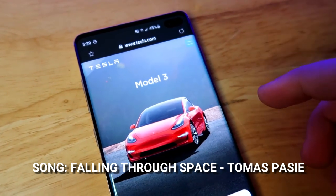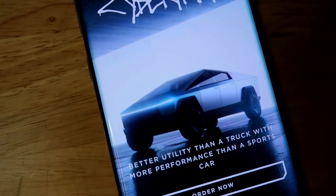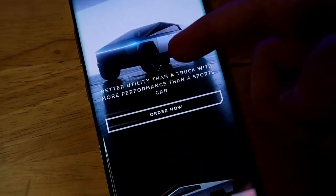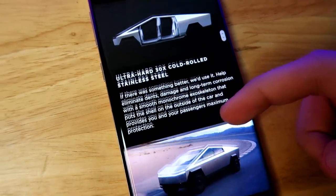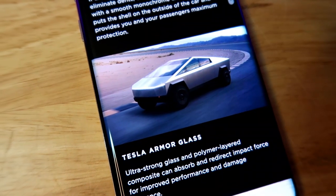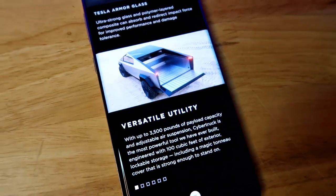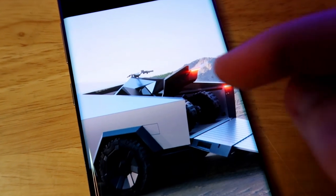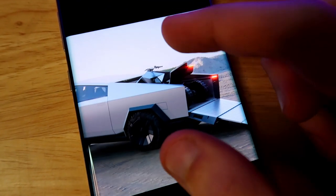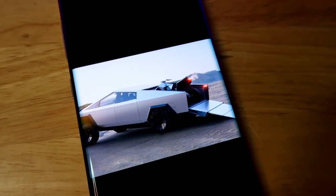I'm on the Tesla website right now and I'm going to click on the Cybertruck. I loved the design from the reveal — it's the craziest car I've ever seen. Here they talk about the Tesla armored glass — they were hitting it with a sledgehammer and it was not denting at all. You can also see the ATV that Tesla announced alongside the Cybertruck; if you park it up here it can actually be charged inside the truck.